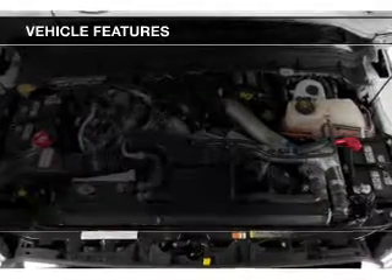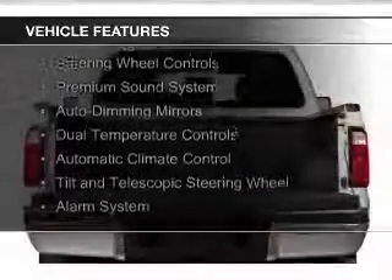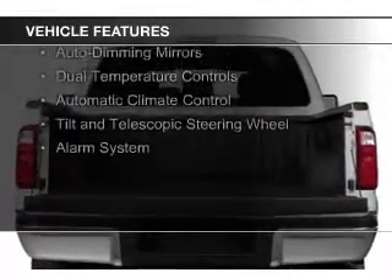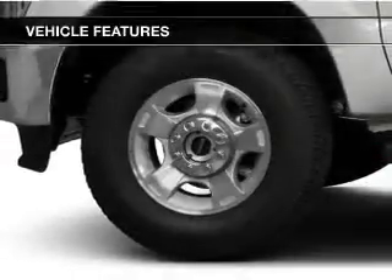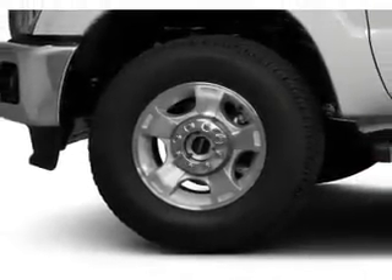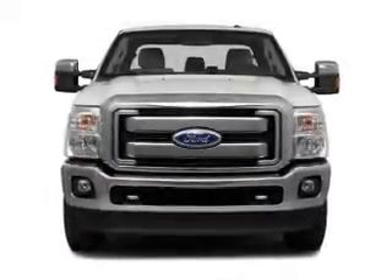The features include leather seats, Ford Sync voice activation, Sirius XM satellite radio, steering wheel controls, a premium sound system, auto-dimming mirrors, dual temperature controls, automatic climate control, a tilt and telescopic steering wheel, and an alarm system.